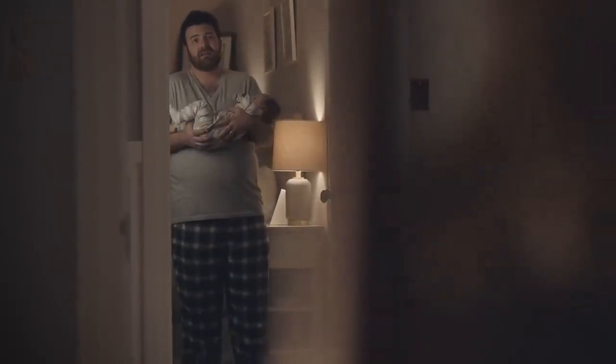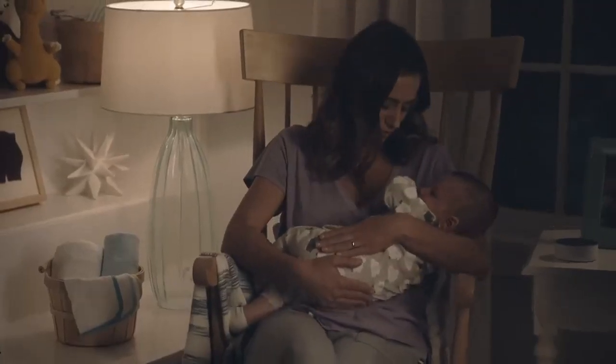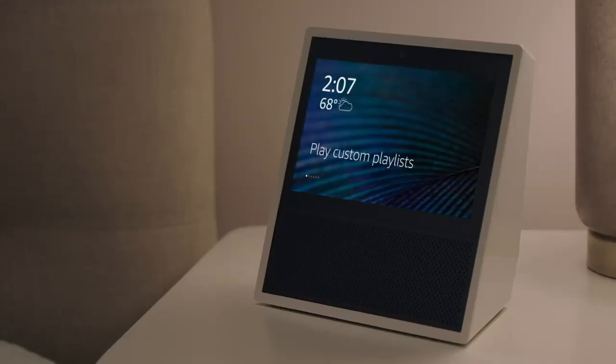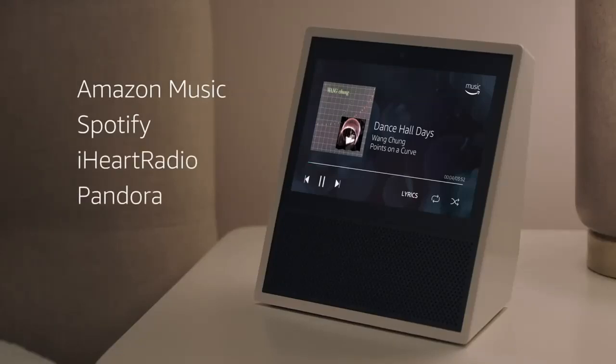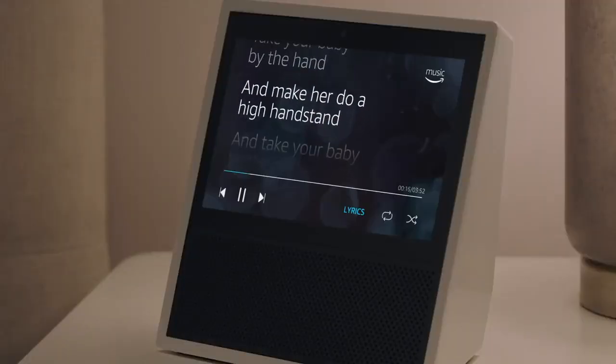Because Echo Show is always ready, you can ask Alexa for a hand whenever you need one, even in the middle of the night. Alexa, play my Guilty Pleasures playlist. Playing the playlist, Guilty Pleasures. Stream Amazon Music, Spotify, iHeartRadio, and more. Plus, with Amazon Music Unlimited, search millions of songs by artist, title, genre, mood, even lyrics.